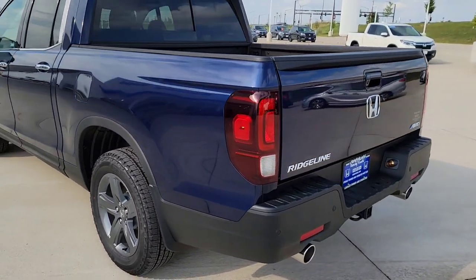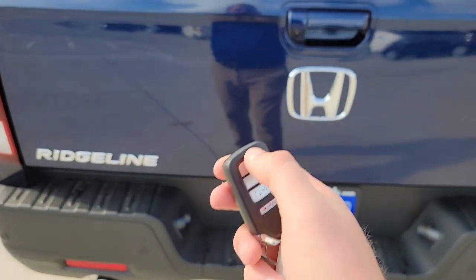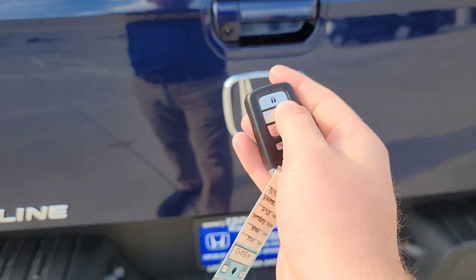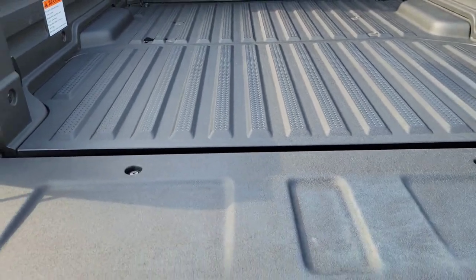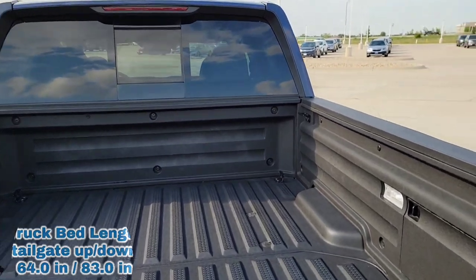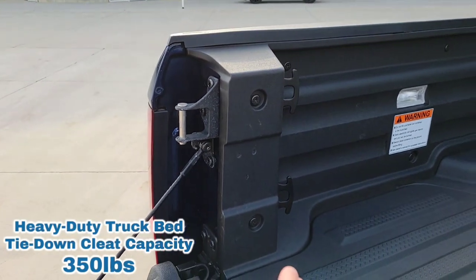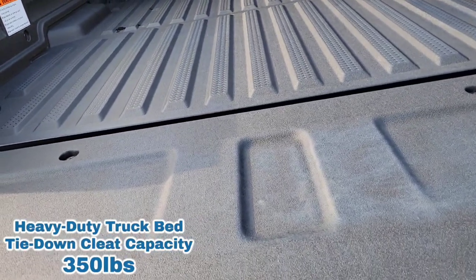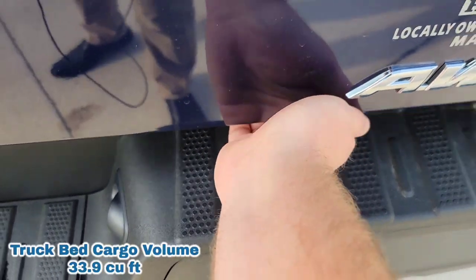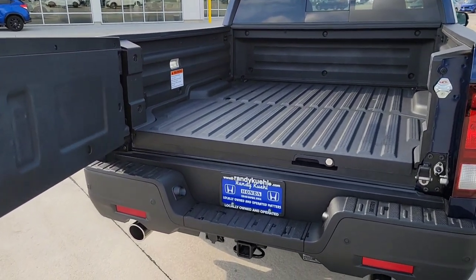Coming back here to the tailgate — you do have an option when you hit lock on the key fob to actually lock the tailgate, and you can deactivate that within your vehicle settings. You have the dual action tailgate, so it comes down the normal traditional way to a nice flat bed. In the flat bed, you have tie-downs that come standard at no additional charge. The dual action tailgate — you release and grab that handle, squeeze it, and it comes right open. It opens this way too.